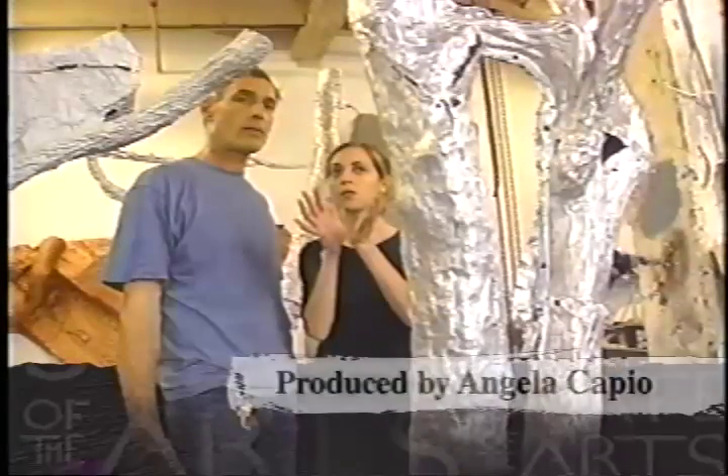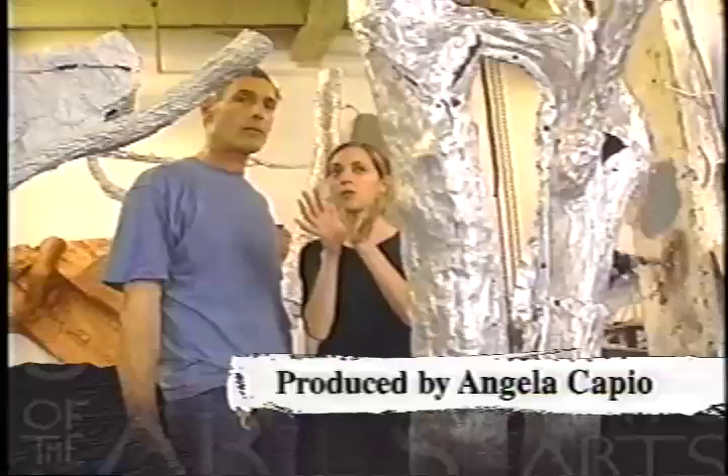On her way to Building 111, a principal stop on the tour, producer Angela Capio visited one of the outdoor attractions.